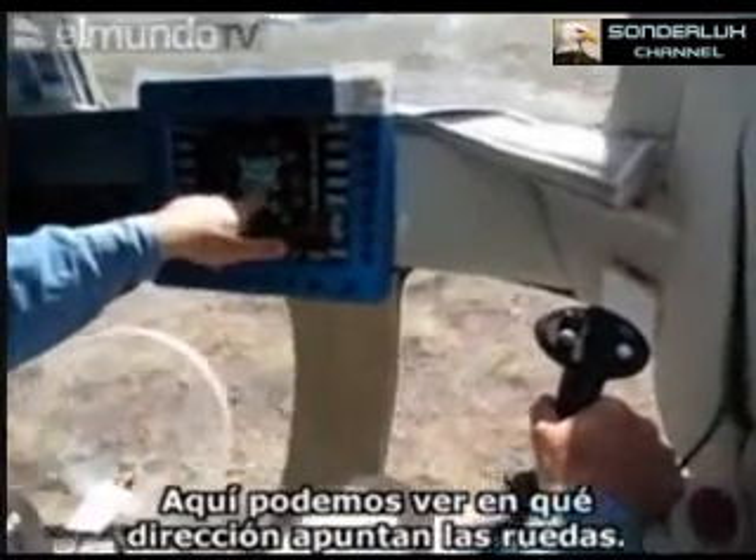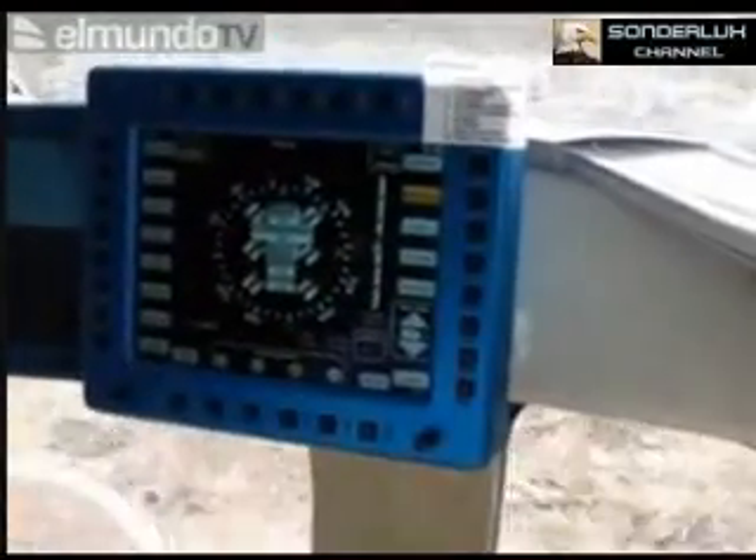And you can see the wheels right here. That's the direction the wheels are pointing in.